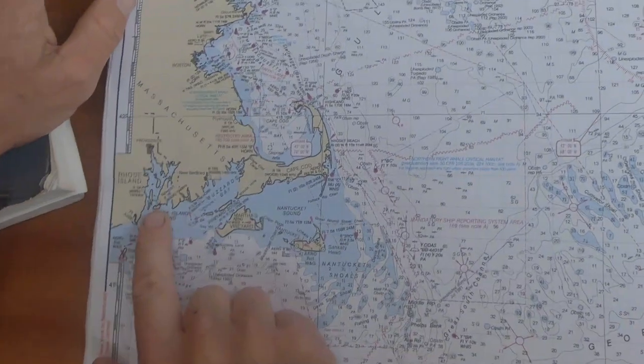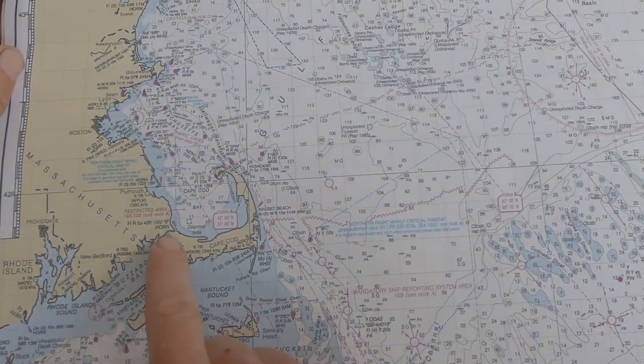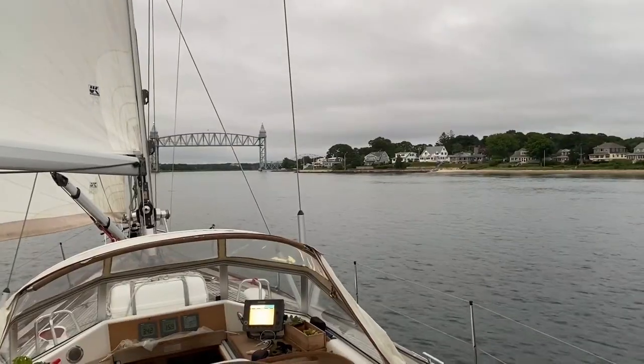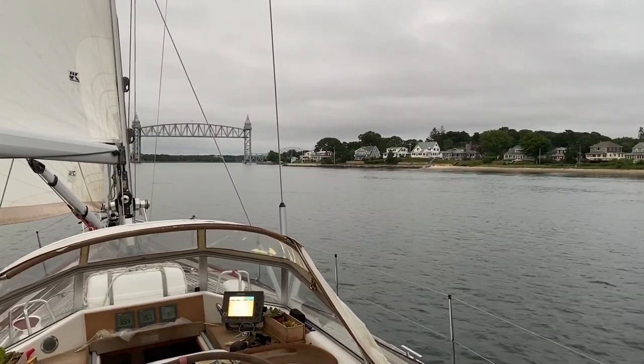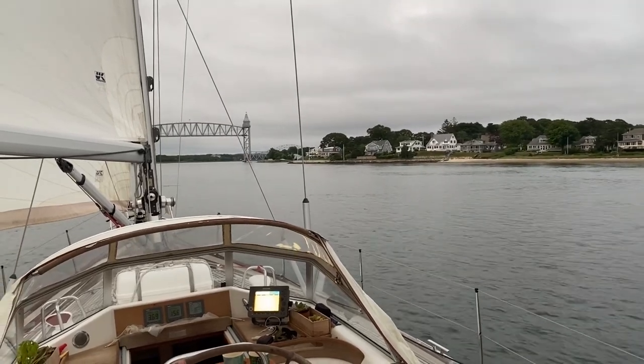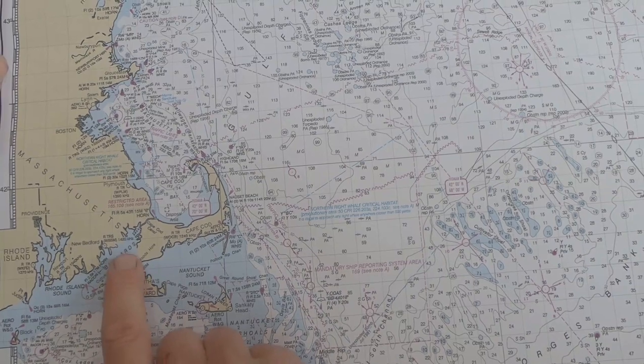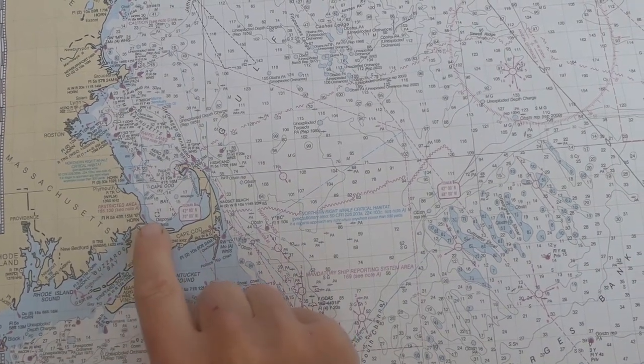We started from Newport in Rhode Island and went up to Cape Cod Canal. We decided not to stay at Martha's Vineyard and Nantucket because they say it's quite similar to Block Island, except there are more people. So through the Cape Cod Canal...